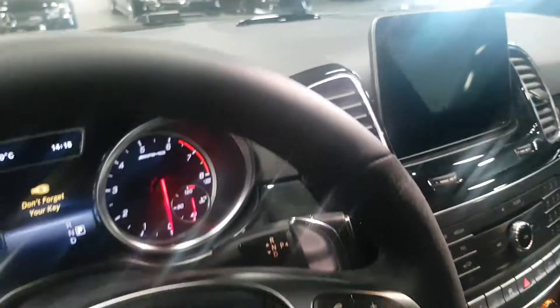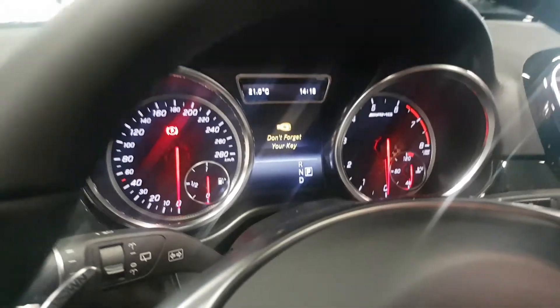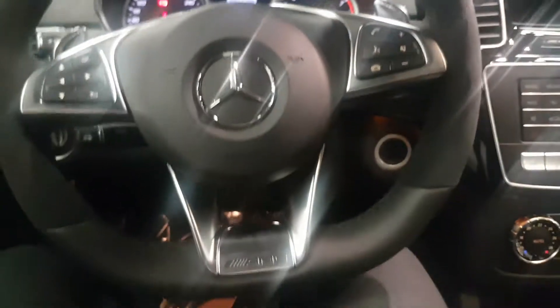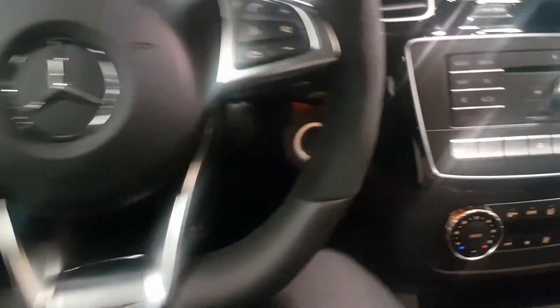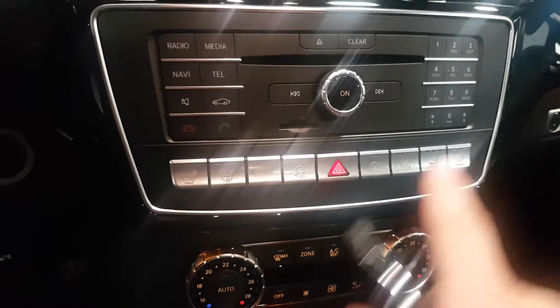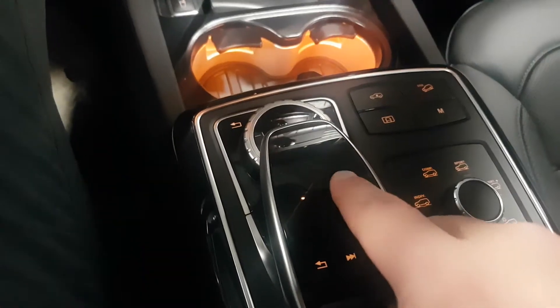It has the power seats. I'll get in here and adjust the seat — as you remember, I'm the smallest guy. It's got the heated steering wheel, cruise control, and power steering with the telescopic column.